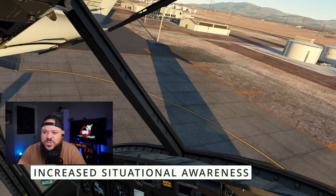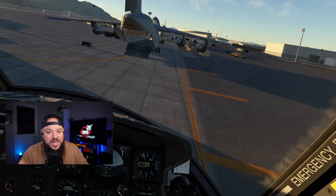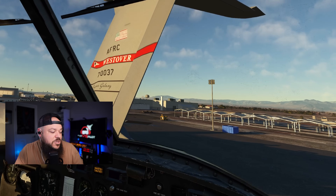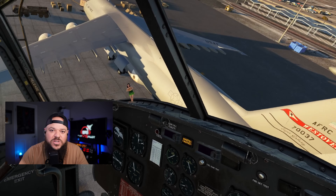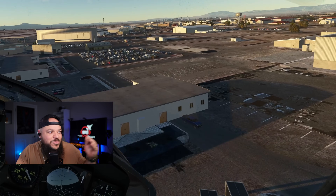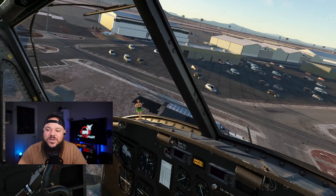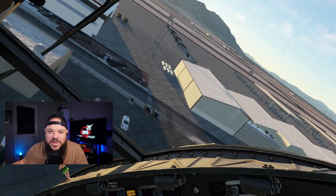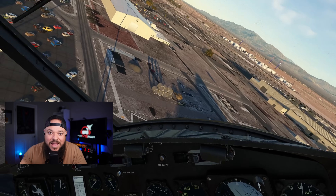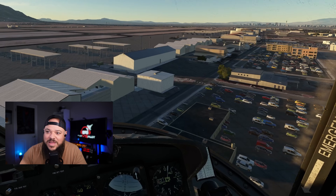Another thing you get is situational awareness — just knowing where you're at with natural head movements. Say you're flying in the pattern at your home airport. Naturally looking to your left and there's the airport — there's a blue building, time to turn base. Having that ability in VR feels so natural. It's not like a triple screen monitor where you look left and there's no depth. You look left and you're like: I'm 2,000 feet up, or I'm 100 feet off the ground, I need to add power. If you haven't tried dogfighting in VR, you will break your neck — and you'll have mad respect for fighter pilots because trying to find an enemy on your six in VR is neck-breaking and exhausting.